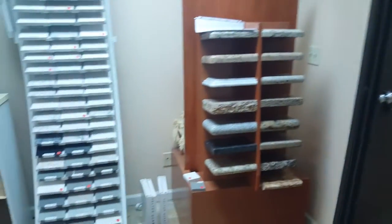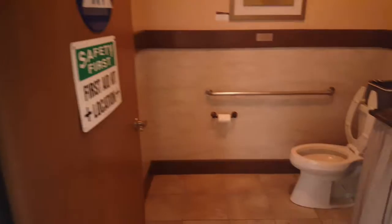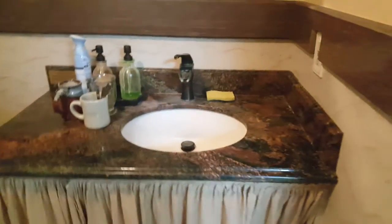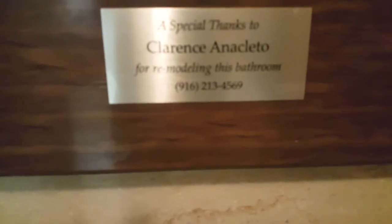Hey guys, this is Planet Granite. I'm here in one of their showrooms — they've got this eating area with a granite table. I remodeled their bathroom a while ago. As you can see, there's a travertine wall, and that's my name there — Anacleto.